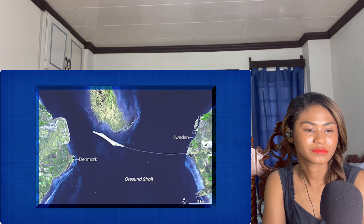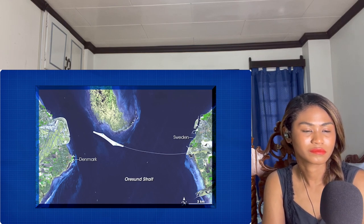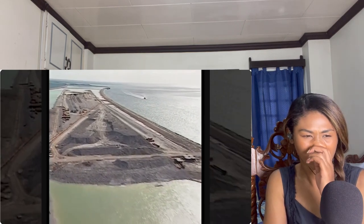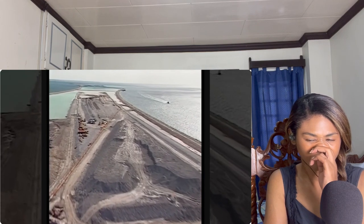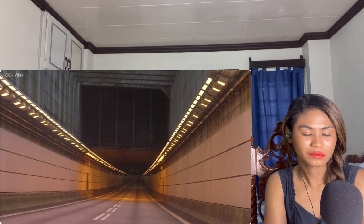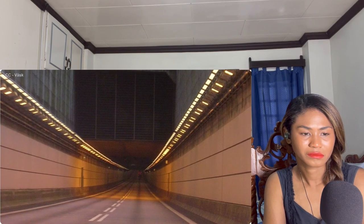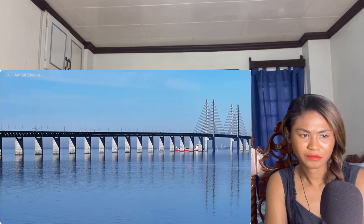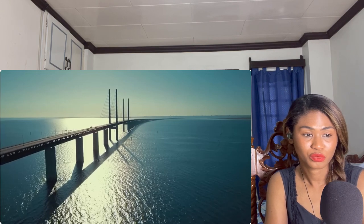The design called for a bridge measuring eight kilometers — five miles — traveling from the Swedish coast to a small island roughly in the middle. Since there were no suitable islands in that stretch of water, an artificial island would have to be created. On this newly formed island, the road and rail line would then disappear into a tunnel and travel four kilometers — 2.5 miles — through the Drogden Tunnel before re-emerging on the Danish side.